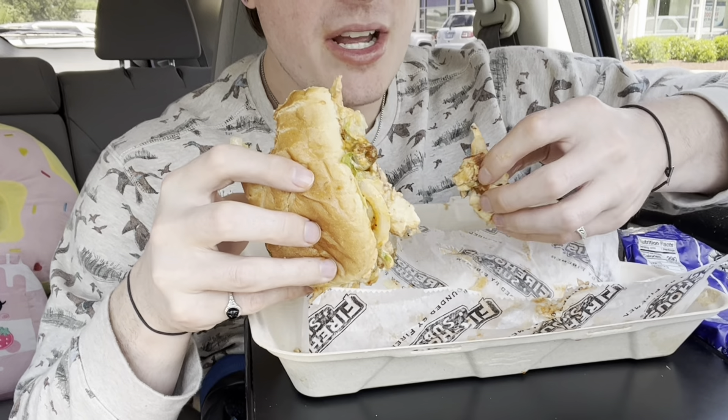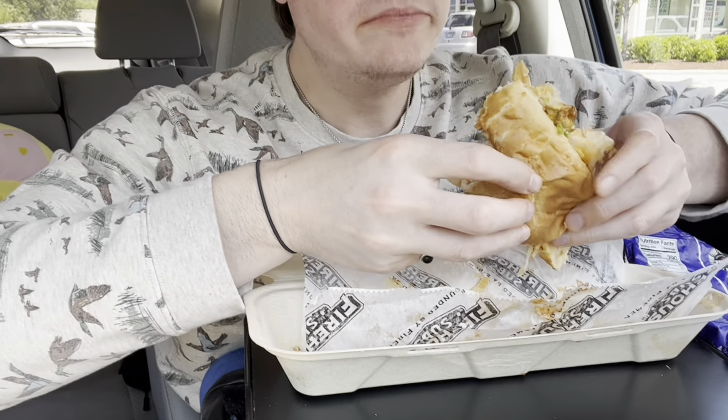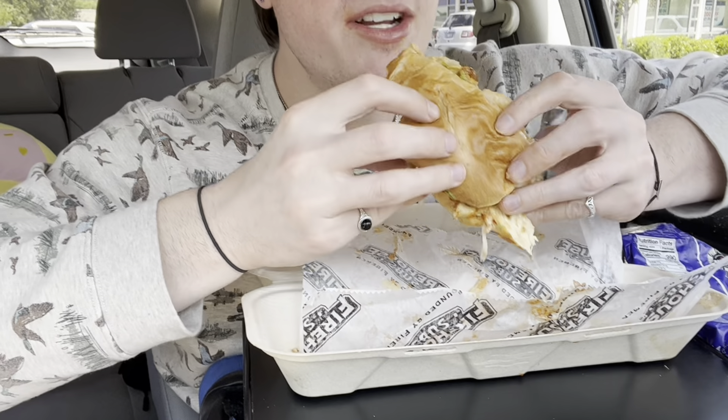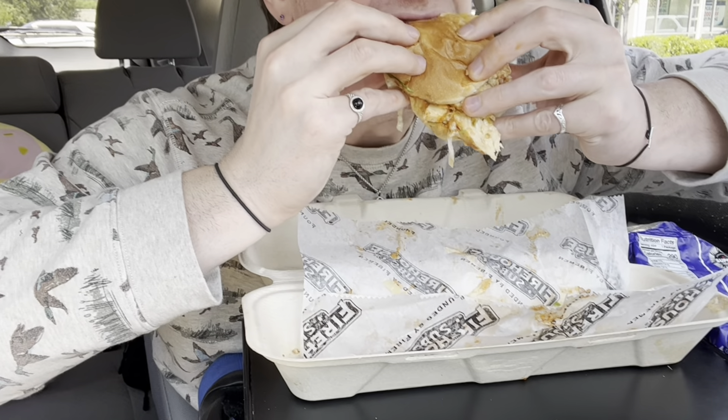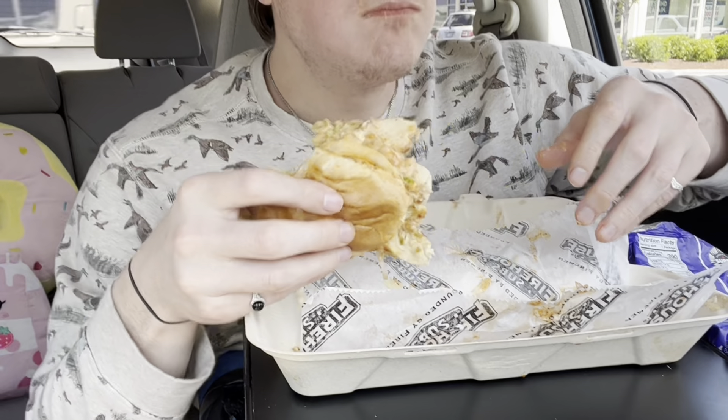Look how much chicken is falling out — it's quality chicken. It's just good.